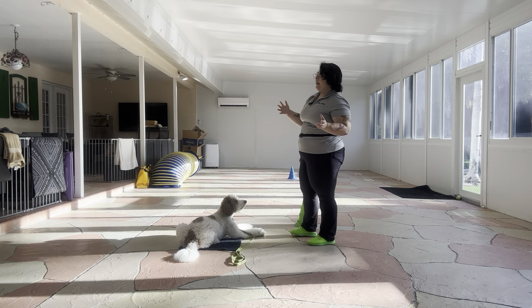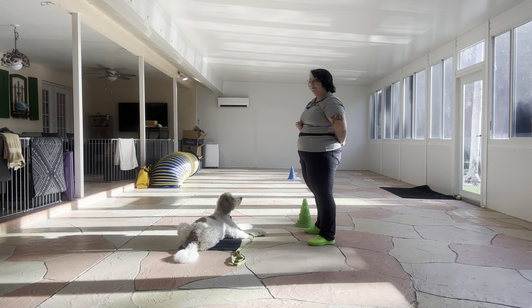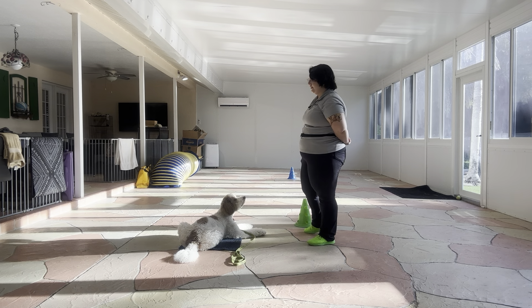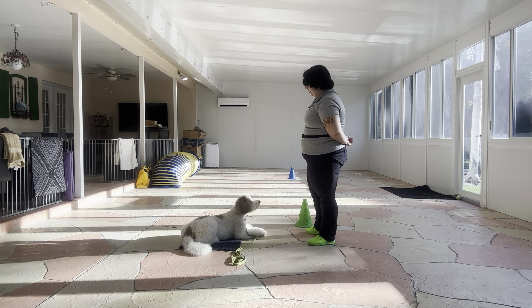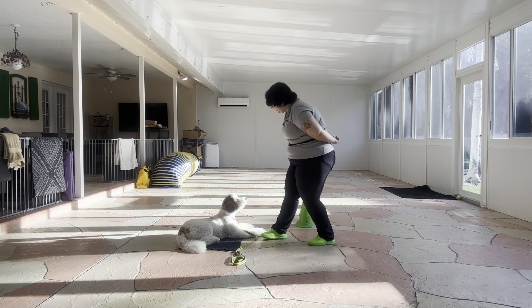Stay. And as you can see, by breaking down the numbers like this, we're able to see exactly where Higgins is having trouble. One, two, three, four, five, six. Yes. Stay. Our goal today is to make it to ten, but we're going to keep a close eye on Higgins and make sure he doesn't break. One, two, three, four, five, six, seven. Yes.